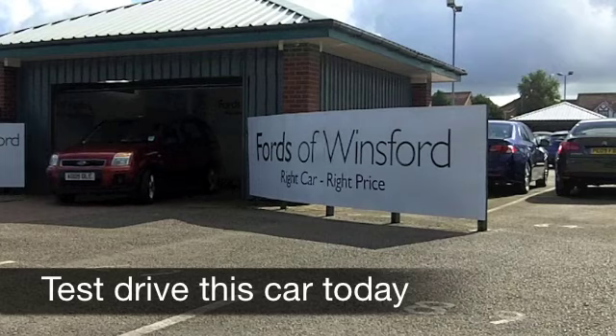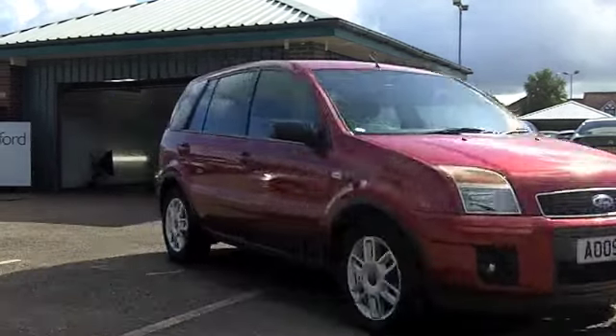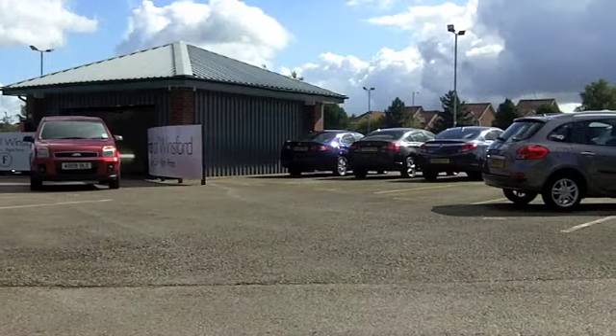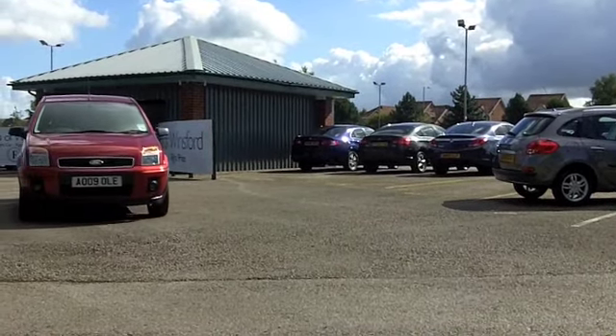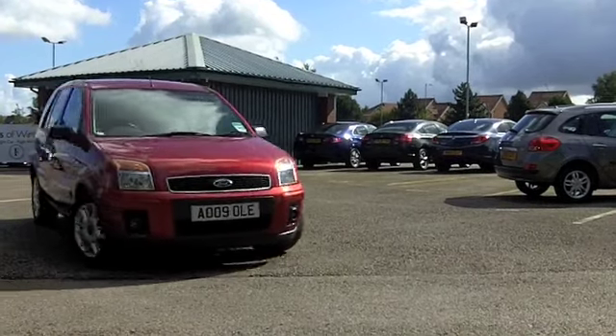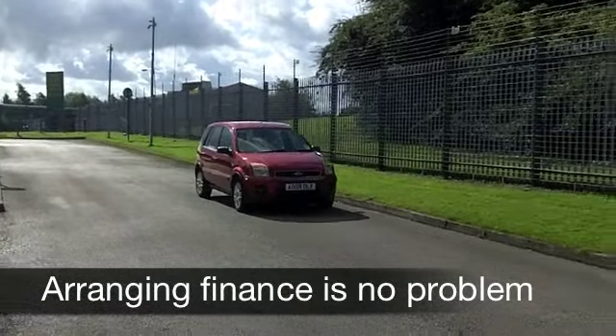The Ford Fusion is based on the Ford Fiesta, but somehow they've managed to create even more space inside this vehicle, so it's an ideal compact family car which is still brilliant fun to drive. I have to say this lovely red paintwork does tick the right boxes for me anyway.